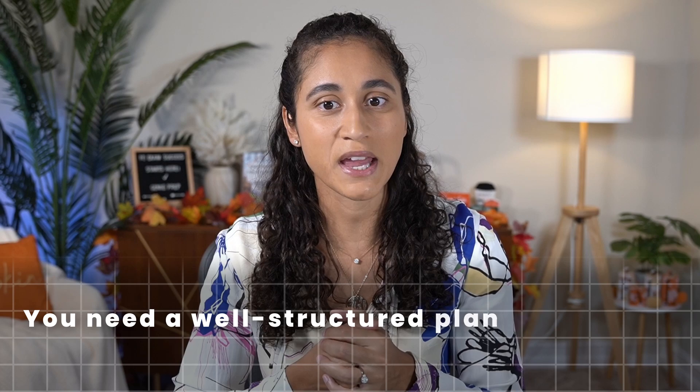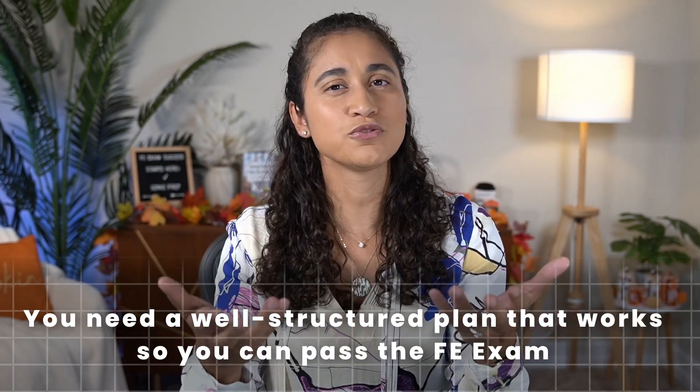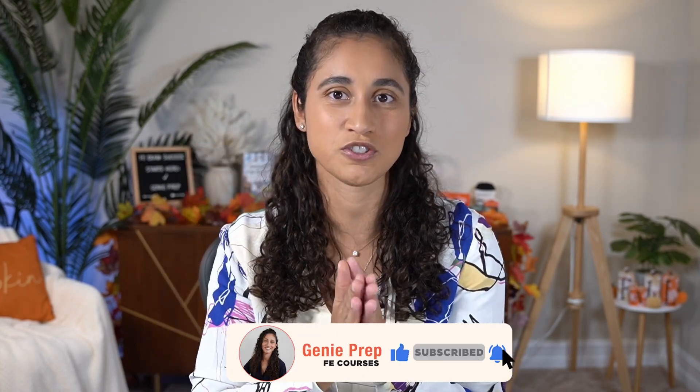You need a well-structured plan that works so you can pass your FE exam. Now, what should you include in your to-do list? This is a very important question and we're going to cover that in tip number three and four. But before we do that, if you guys enjoyed this video, please don't forget to like and subscribe — it really helps the channel and allows us to create more content like this to help you pass your FE exam.